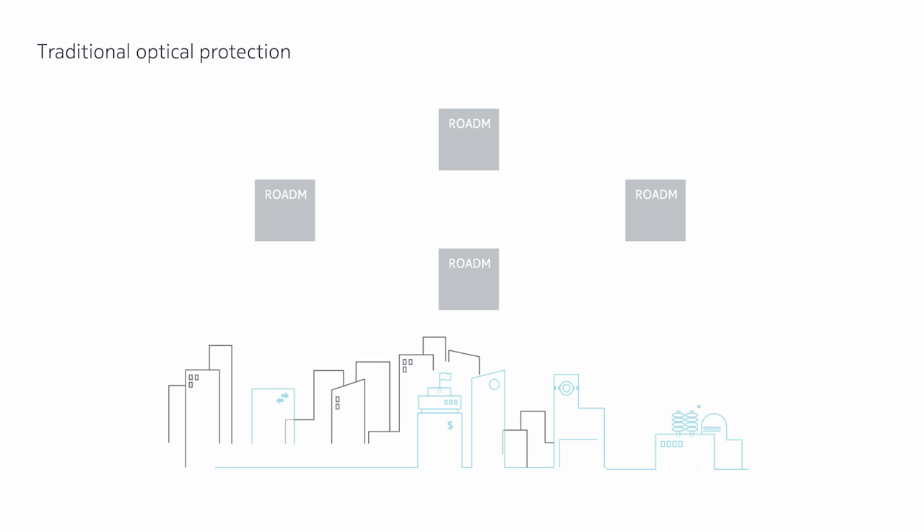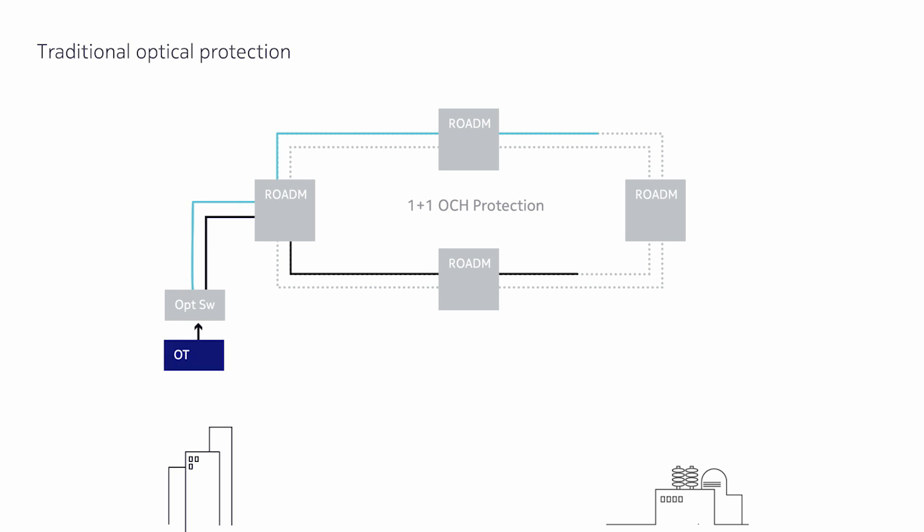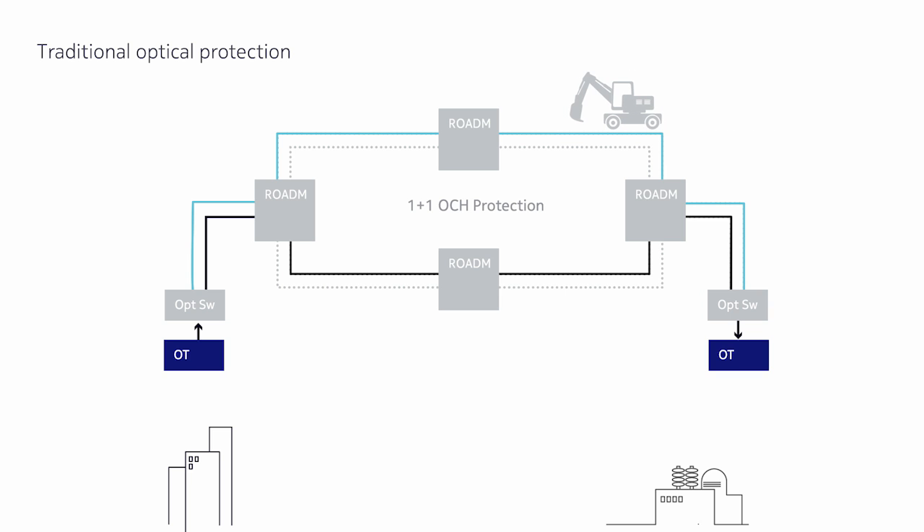Optical network services are typically provided as unprotected or 1+1 protected wavelengths. While dedicated 1+1 optical protection is necessary for mission-critical services, the downside to this approach is that 50% of the network capacity is sitting unused. While that's seen as a necessary trade-off for essential services, it is simply far too inefficient for general-purpose traffic. As a result, unprotected wavelengths really are unprotected during a network outage.